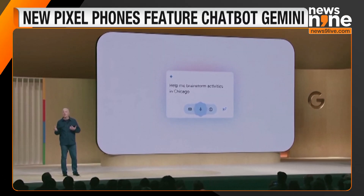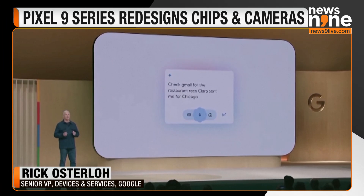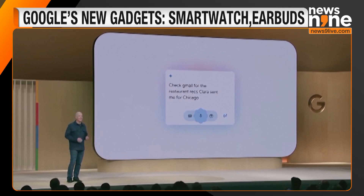Rick Osterloh oversees Google's Android, Chrome, and hardware. He said: "With your permission, it can offer unparalleled, personalized help, accessing relevant information across your Gmail inbox, your Google Calendar, and more."